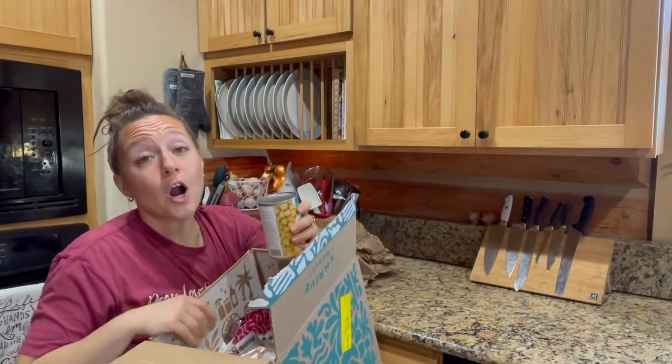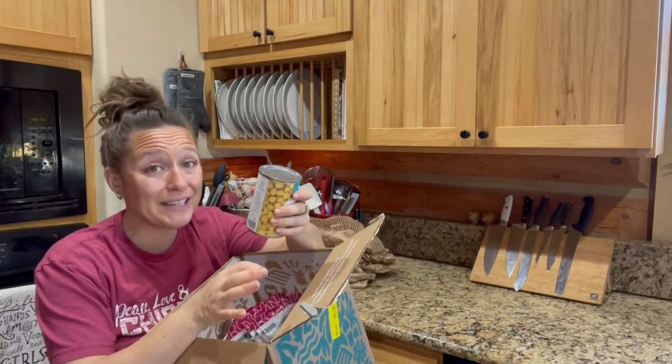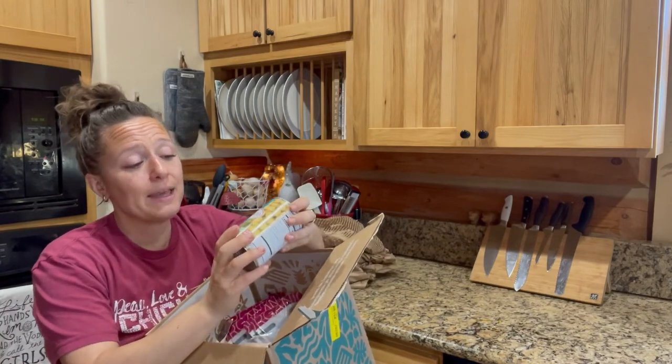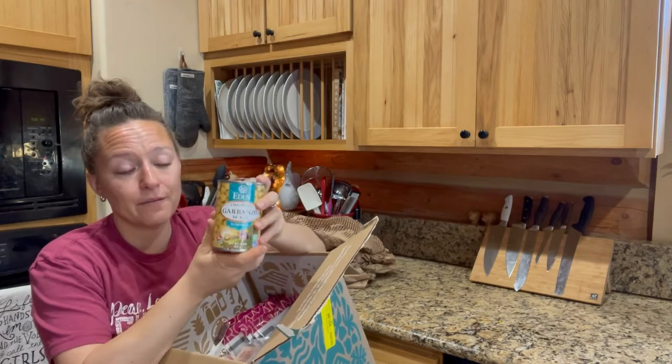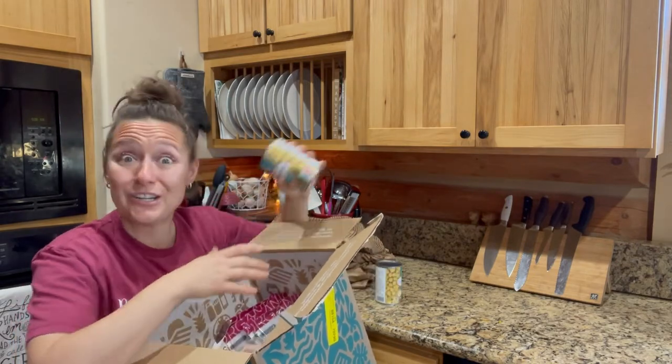Now you are paying a membership fee, but therefore the prices of the actual items are really not that bad. I think I paid about $2 a can for these organic garbanzo beans, otherwise known as chickpeas.